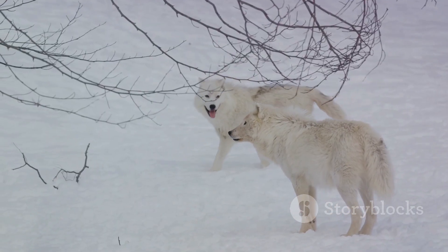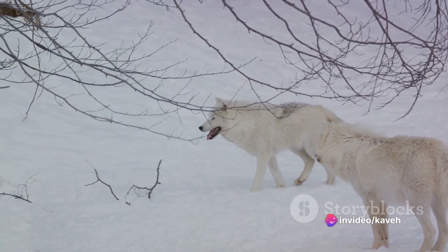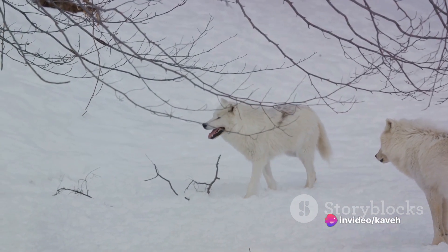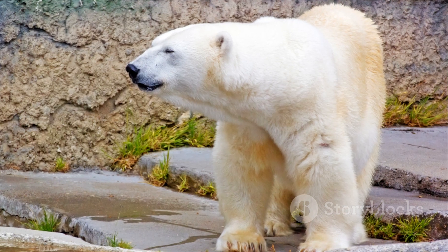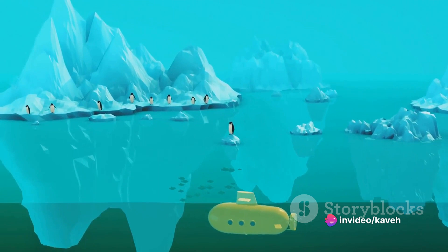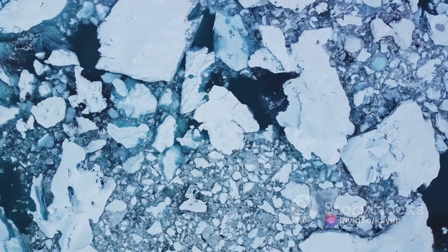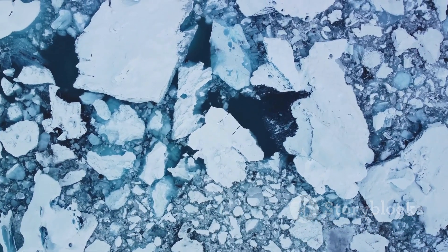Their population, which is estimated to be around 26,000, is projected to decrease by more than 30% over the next three to four decades. This decline in polar bear numbers isn't just a loss for the species itself, but for the entire Arctic ecosystem. Polar bears play a crucial role as apex predators, helping to maintain the balance of the Arctic's delicate food web. Without them, the ecosystem could collapse, affecting countless other species.